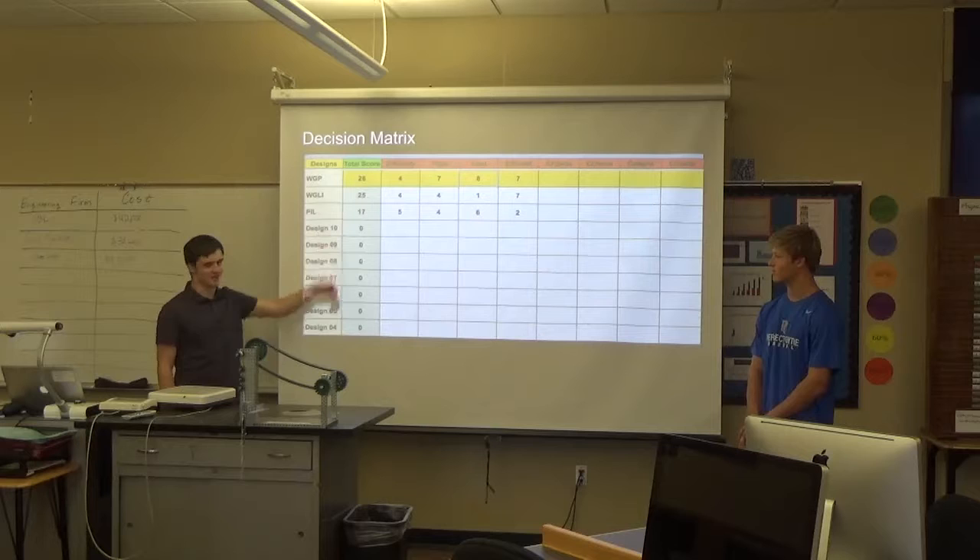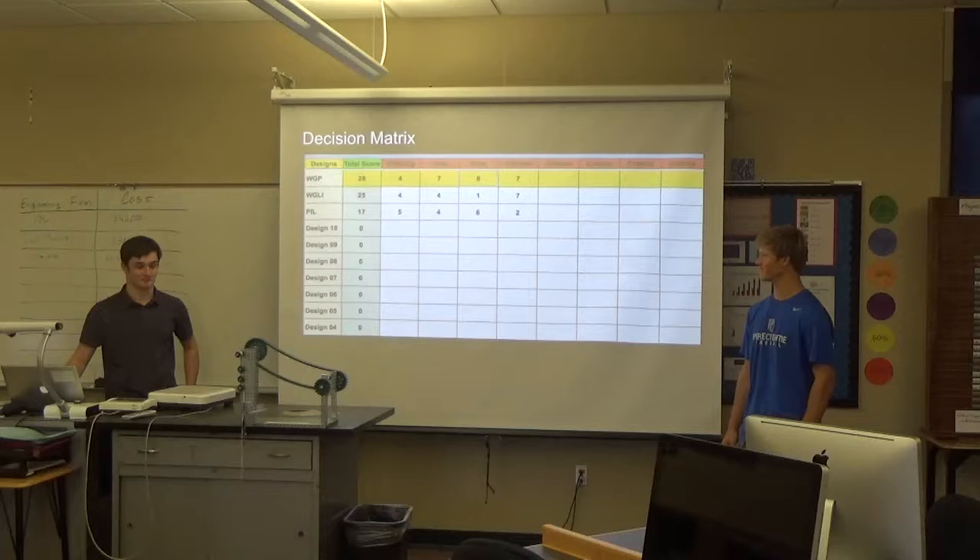This is our decision matrix. So we went through a couple of designs, and this is the one that we picked. We felt it would be the best. It's also the one that worked — the one that worked.